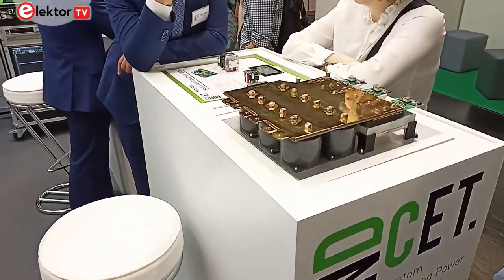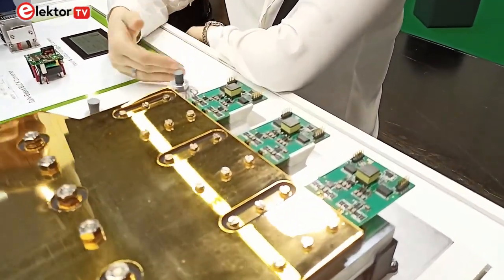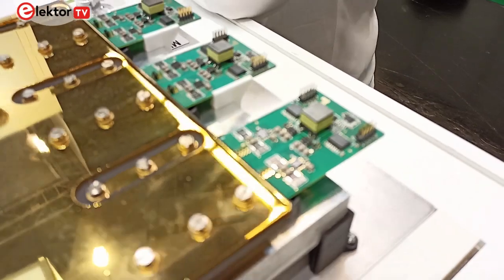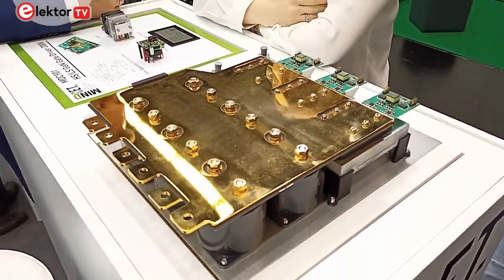Those are targeting the excavator industry — an industry that's looking to move away from fossil fuels as far as possible and adopt electrical power in some of the drive systems in that equipment.